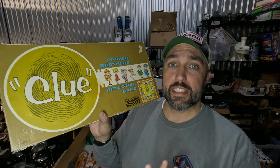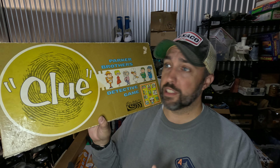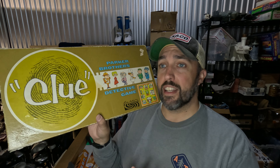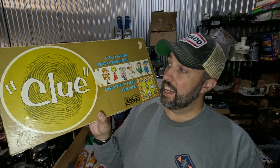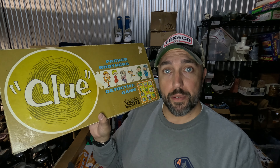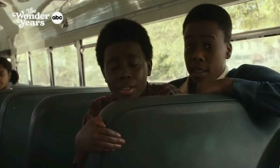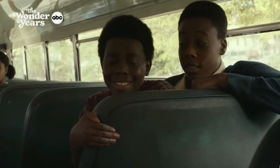It's giveaway time! The first 14 people that responded to last week's video correctly are on the wheel. Let's give it a spin and see who wins. And the winner is Ron Dodson. Ron, I will be contacting you via email. I'll be sending you a $25 Amazon gift card and a few mystery items that you can resell for some profit. Hope you enjoy them.